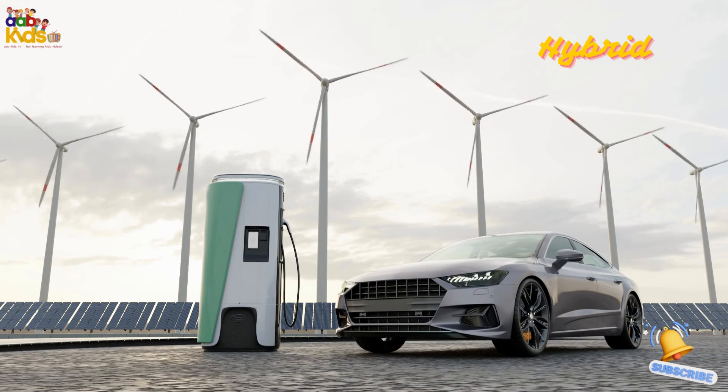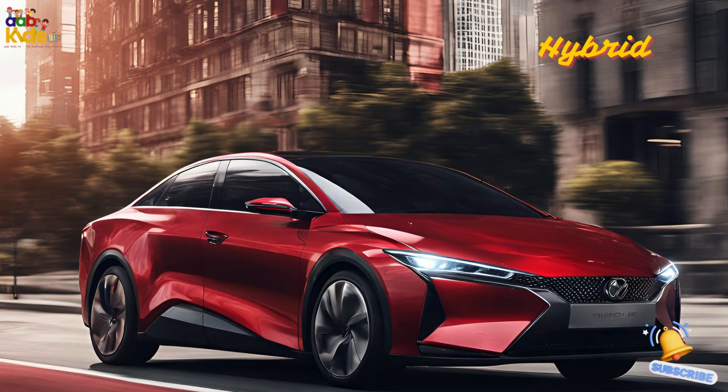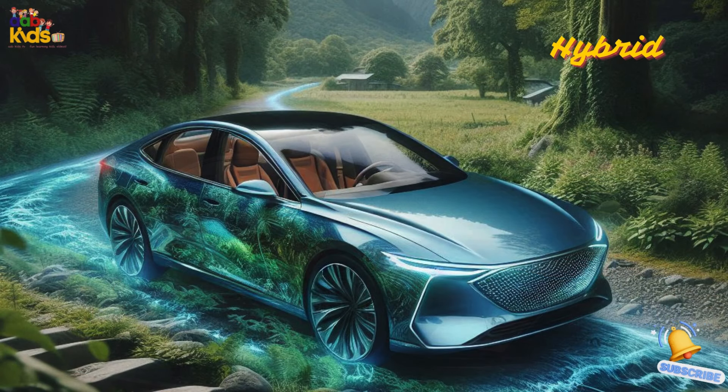Hybrid. The hybrid is a clever car that uses both a gasoline engine and an electric motor. It switches between the two to save fuel and reduce emissions. It's like having the best of both worlds.